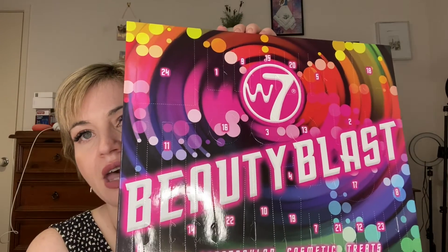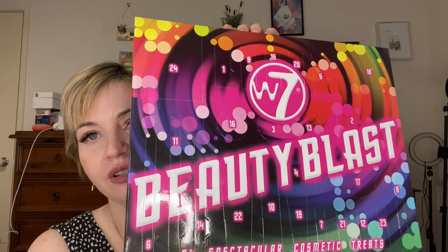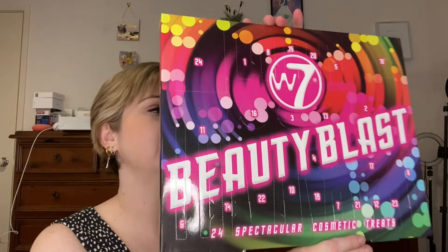The last thing I've got is the W7 advent calendar. We can quickly go through that — it has 24 items. I won't swatch them, but I might end up giving some of these away. Okay, let's get into it!